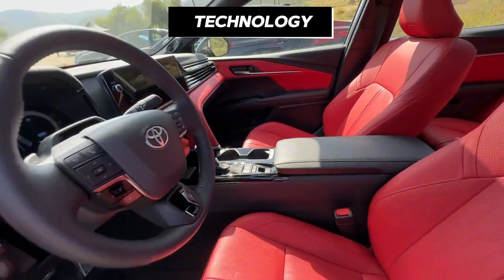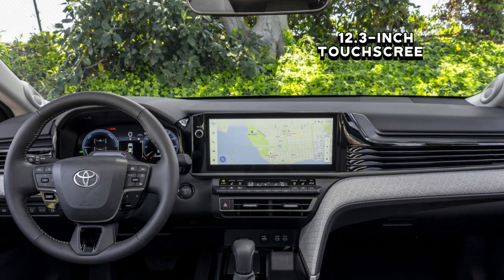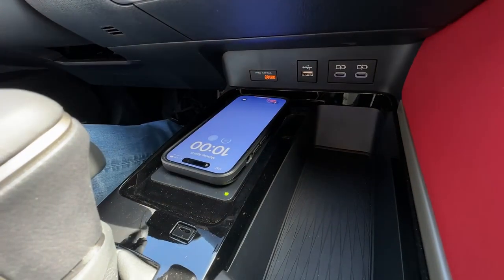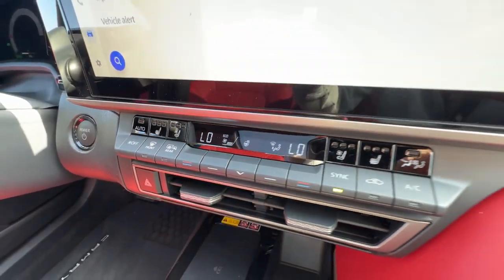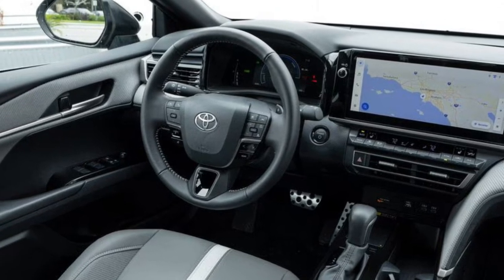The 2025 Toyota Camry brings a tech wallop, melding practicality with impressive features. All but the base model get a 12.3-inch touchscreen that's slick, responsive, and easy to use. Apple CarPlay and Android Auto are now offered wirelessly — gone are the days of grabbing cables. The wireless charging pad also runs without overheating your phone just to keep it alive. If you're into your tunes, there's a welcome upgrade in the form of an optional 9-speaker JBL system, although hardcore audiophiles will find it less surprising than some Bose systems in rival cars.